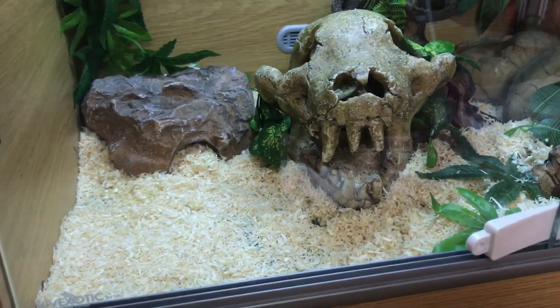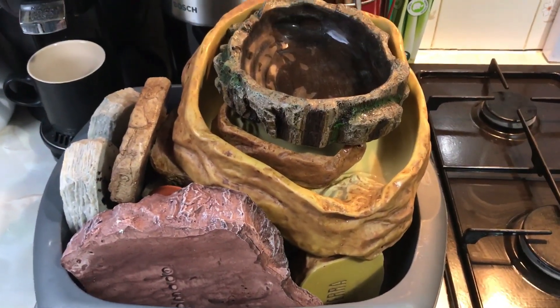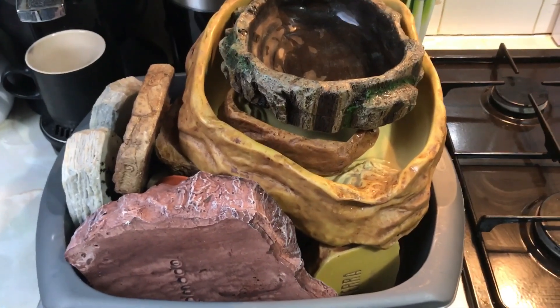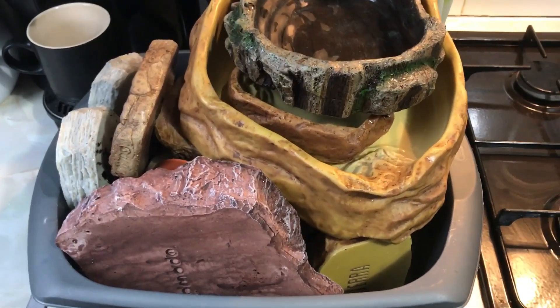So you can see, normally the enclosures have a water bowl in. First job of the day: cleaning water bowls. So here are the bowls that we've got to clean. I'm going to race through this one and then we'll be on to the next job, which is misting all the enclosures and checking humidity levels.